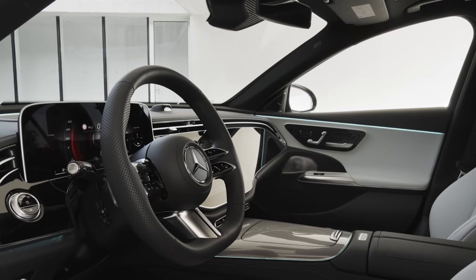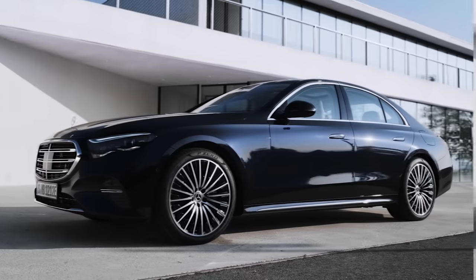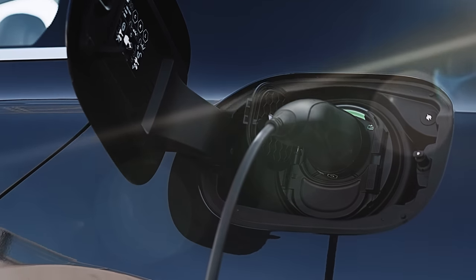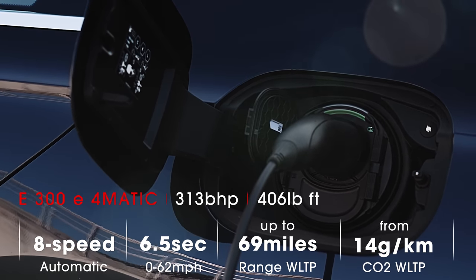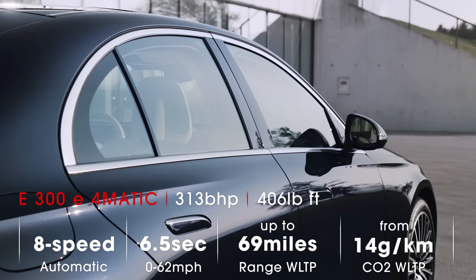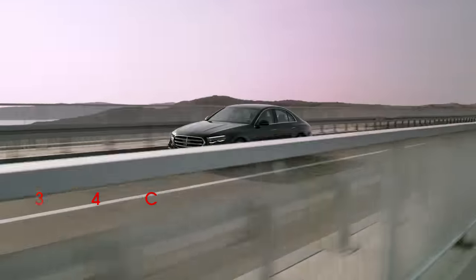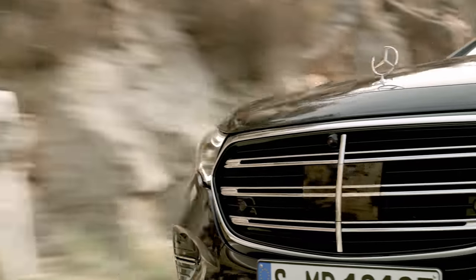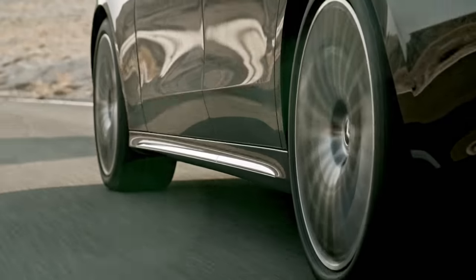Perhaps the most eye-catching versions of the E-Class at launch are the plug-in hybrid models, the E300E and the E400E. The big change with these setups from before is the size of the battery. At 24.1kWh it boasts an added 10.6kWh of capacity, giving the new models greatly increased electric ranges of up to 69 miles officially. This is the same battery that you find in the plug-in S-Class. Of course, in real world driving conditions it will be much less than the official figures, but that still puts the new E-Class plug-in among the best models when it comes to pure electric range.